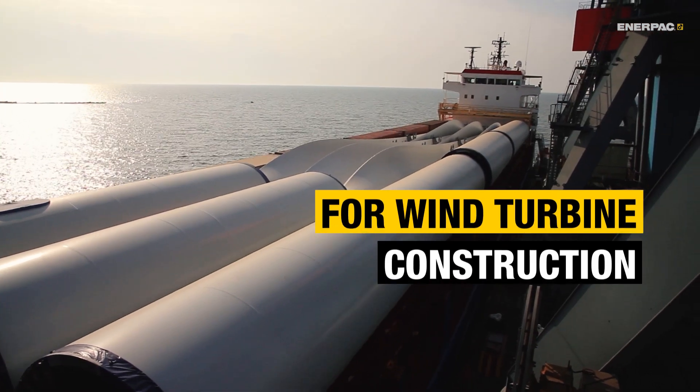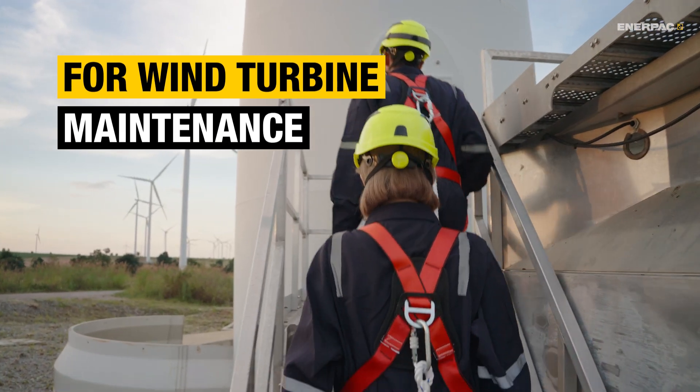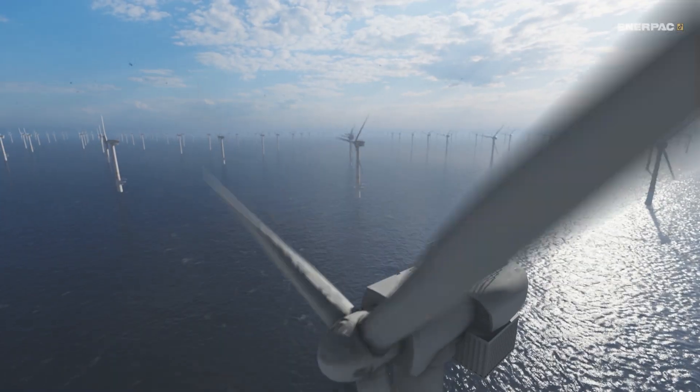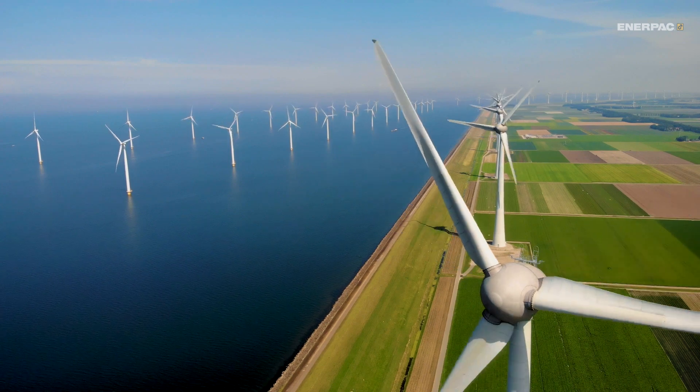while transport companies, installers, and maintenance crews rely on Enerpac equipment for assembling and servicing turbines both onshore and offshore, using expertly engineered tools that perform over and over again.